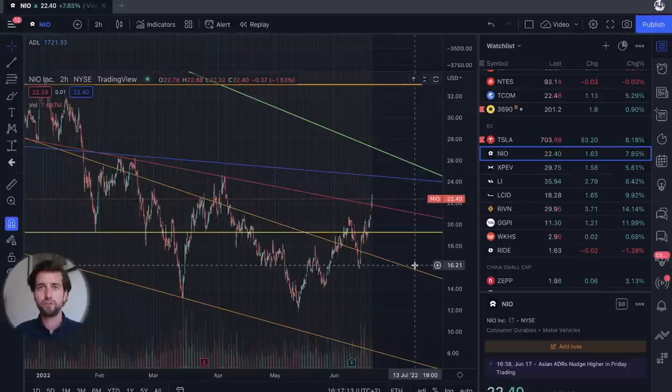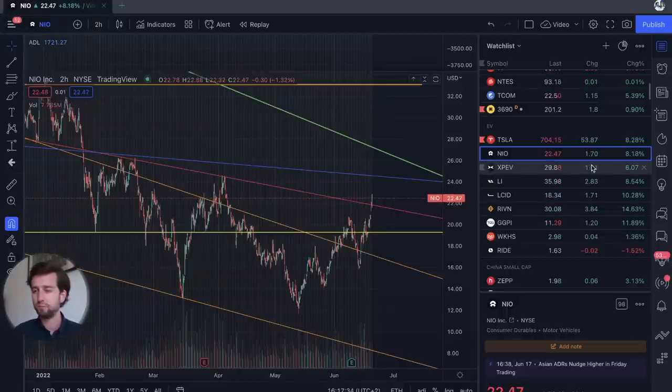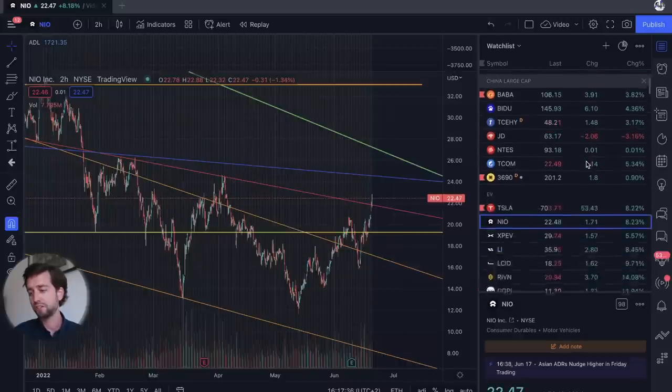NIO is currently having a good start to the week, up more than 7% at the time I'm recording. We don't know how long this is going to last. Earlier I made a video about whether or not this rally can actually have legs, and I said we need some follow-through for the Chinese stocks, but also possibly a relief on the US indices, which we're currently getting. So the signals are there.